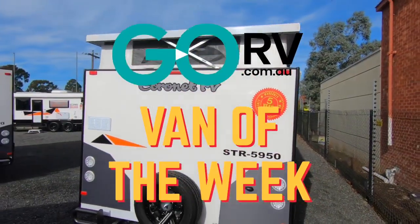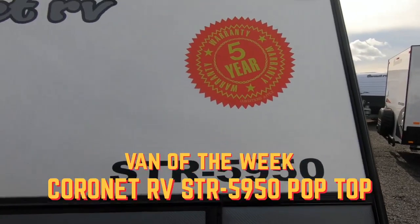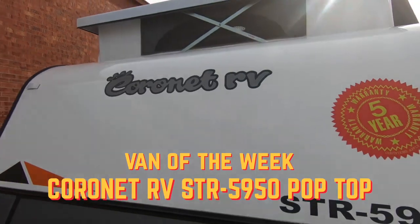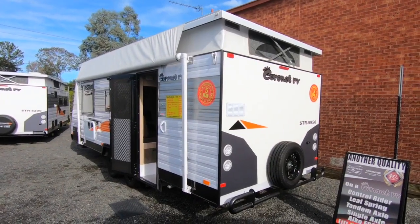G'day folks, welcome to another Go RV Man of the Week. This time we're checking out the STR 5950 pop-top by Coronet RV, built in Bayswater, North Victoria. The STR series is built for highway travels.